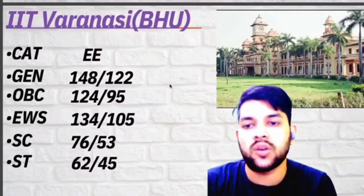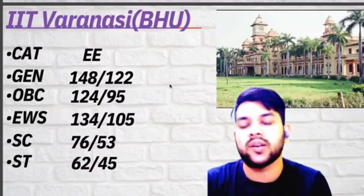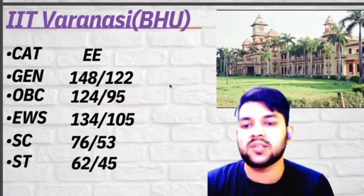For IIT BHU Varanasi: General 148, OBC 124, EWS 134, SC 76, ST 62 marks is required.